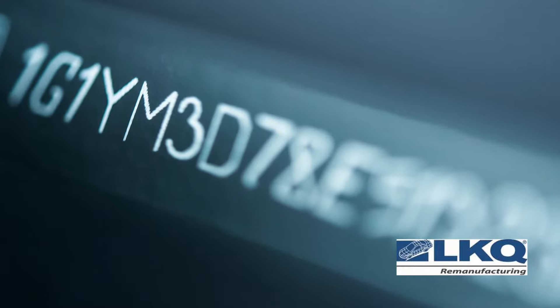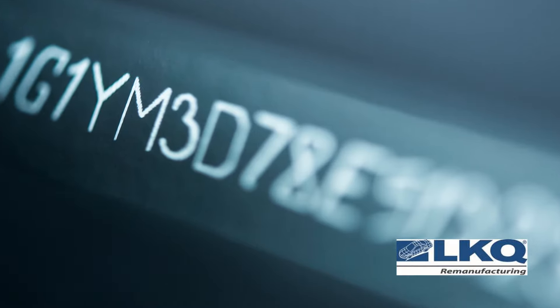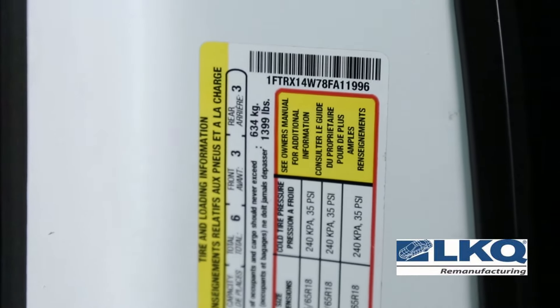The vehicle VIN number is the best way to confirm the make, model, year, engine size, and drive line. Don't rely on the customer to tell you what they think they have — get their VIN and make sure.